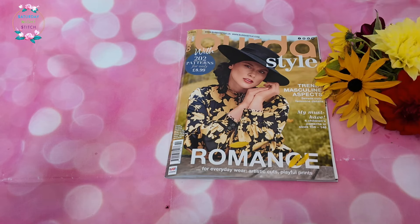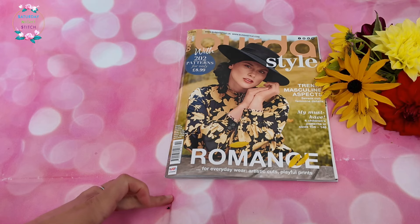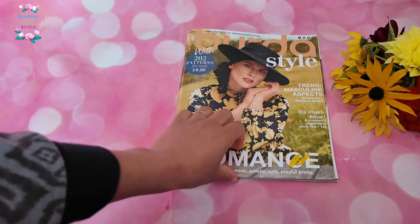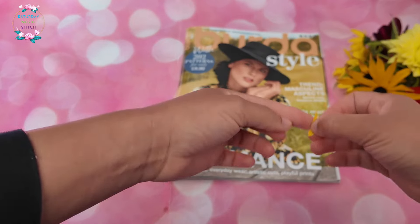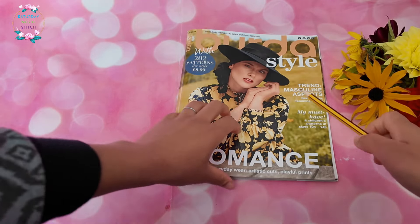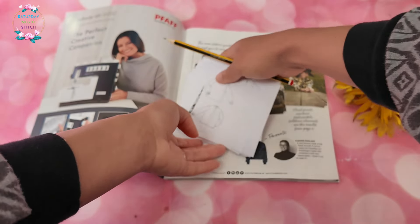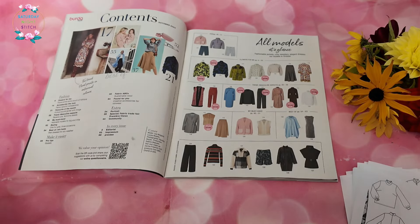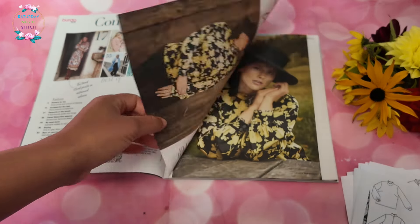We've got our October issue which has a lot of yellows, which I think is quite suitable for autumn. For those following along, I'm using the English translation. I thought this issue had quite a fair amount of separates, quite a lot of jackets, and one standout pattern for me. So without further ado, let's jump into it.